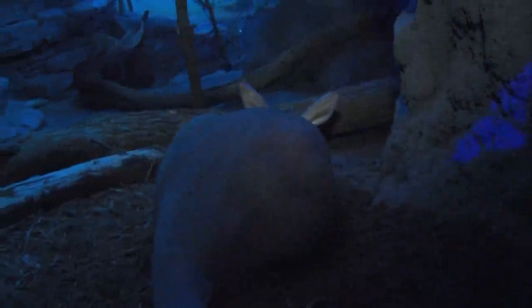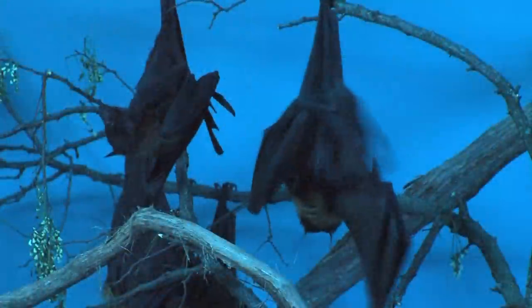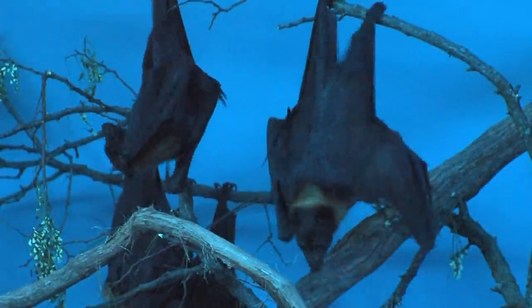A couple of the favorites from our nocturnal house also moved over — the African aardvarks. As before, they're in with giant fruit bats which hang above them, and Night Hunters is also home to our small cats here at the Cincinnati Zoo.